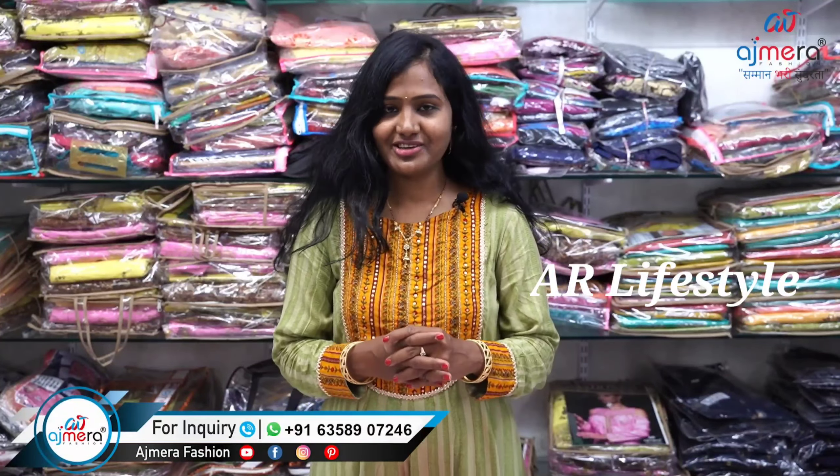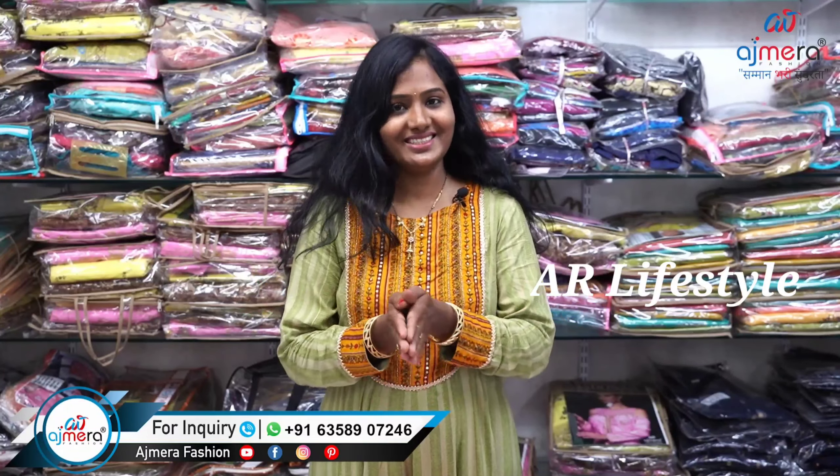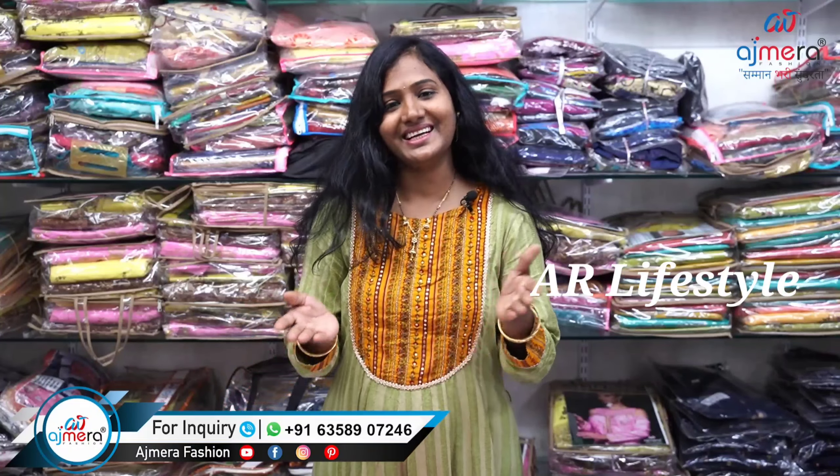Hello everyone! My name is Purnima. I am talking about the biggest manufacturer shop — Asmara Fashion Shop. In this video, I will share the clothing collections available here.